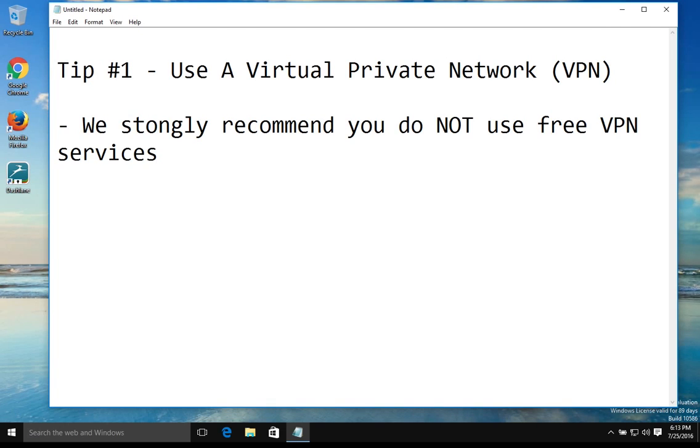Down in the notes below, we've listed five VPN services that we recommend. There are other services out there, but these are the five we recommend. Go with the one that covers all of your devices so that way you can be protected at home and out in public.